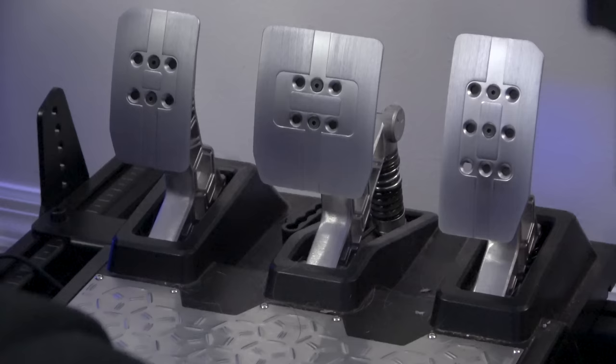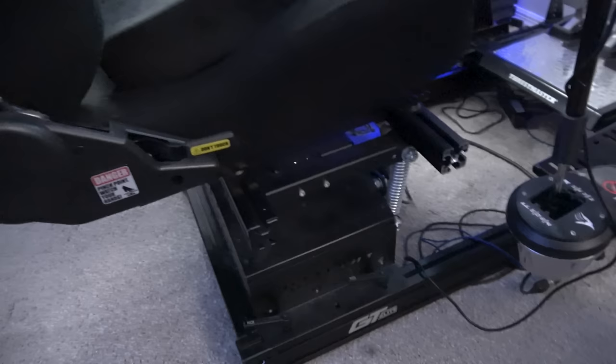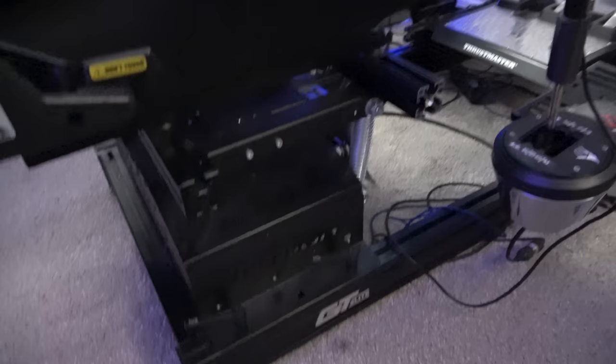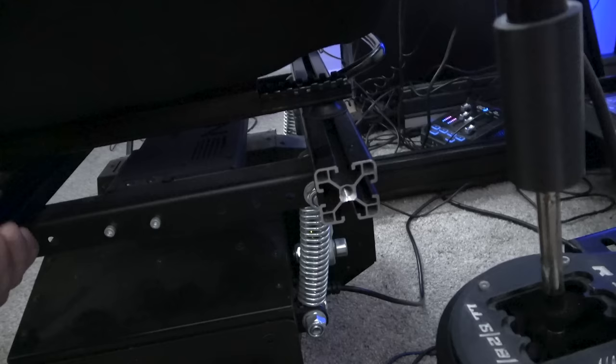I have an AT-ERS1 seat — remembering all these acronyms is insane — and it's on top of a Motion Platform V3, which is an actual motion platform. Let me turn it off and back on to show you — and it comes to life, moving me around during driving the big rig. I love it. This seat wasn't compatible with the platform, so I took two spare extrusion rods and just bolted them on top — worked perfectly and it's been sturdy ever since. I've also got a lower back cushion for support.